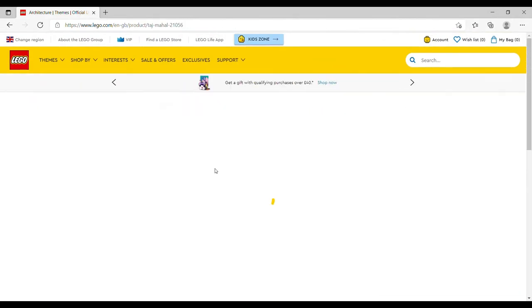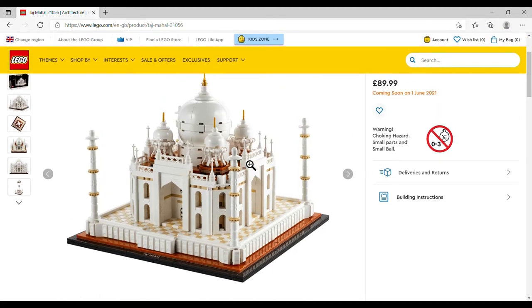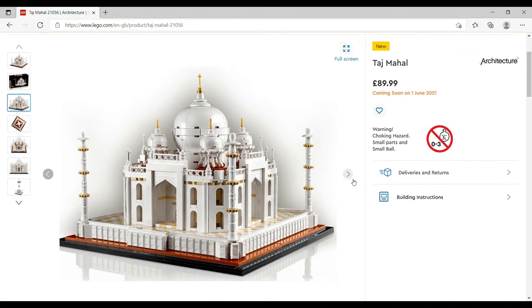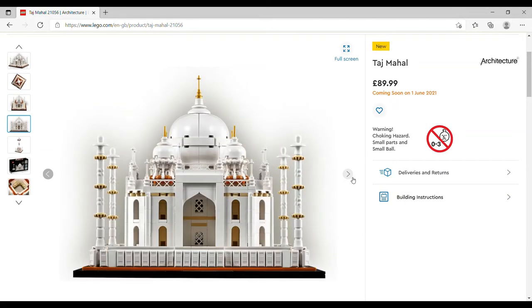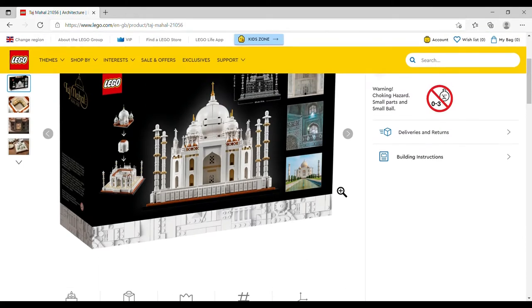On the Architecture theme, we've got the Taj Mahal, retailing for £89.99, set number 21056, with 2,022 pieces. Most of these are going to be tiny because it's the Architecture series, but if you missed out on the big one like we did, this is very tempting. It looks really cool — it is eight inches high, ten inches wide and ten inches deep, so it's not tiny by any stretch.